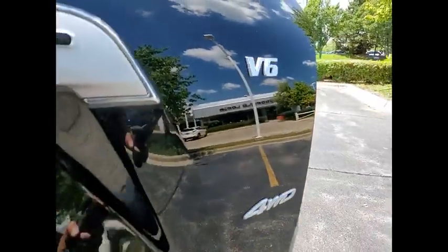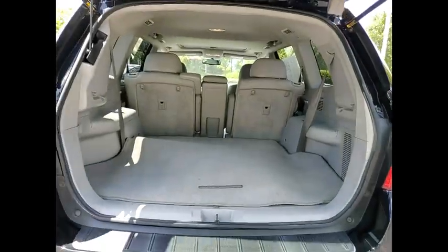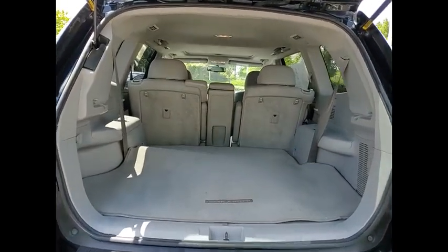This vehicle has less than 110,000 miles. Here are some of this vehicle's great options: Hill Descent Control,